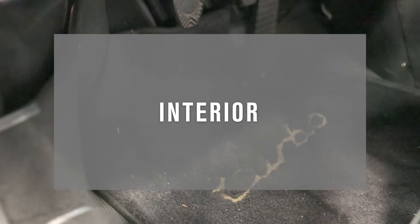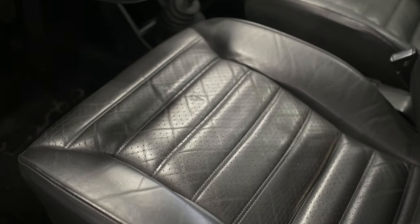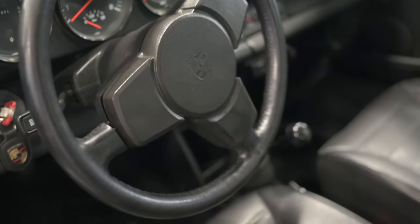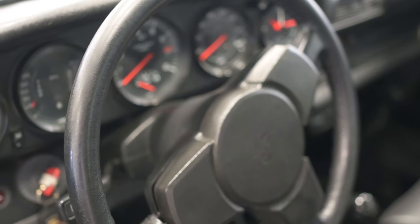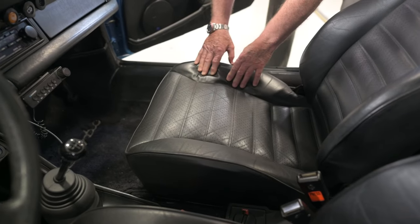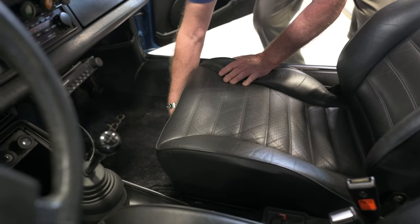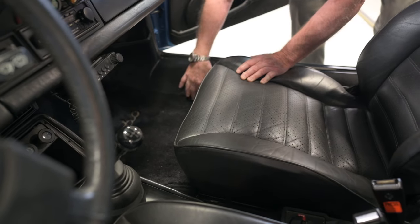For the interior, it obviously needs to be vacuumed and wiped down. You have to be careful that there isn't any residue from whatever treatment you use on the vinyl or the leather. At one Concours, I was deducted points because the judge thought residue was still left on the seats from treatment. The folds between the seat stitching, depending on the type of seat, can hold dust and dirt and are generally overlooked when cleaning the car.